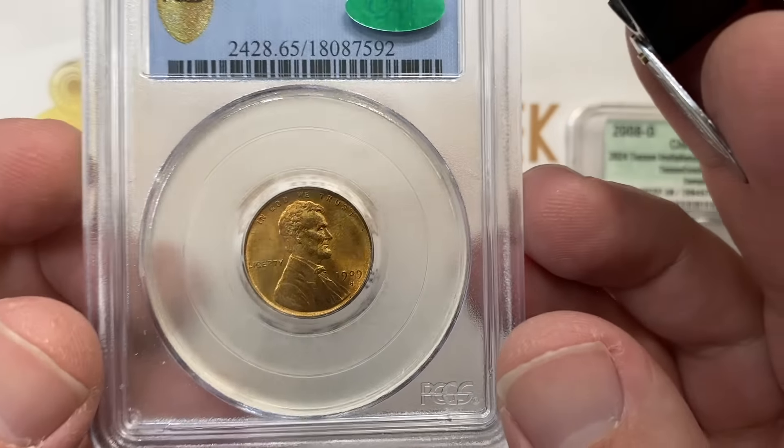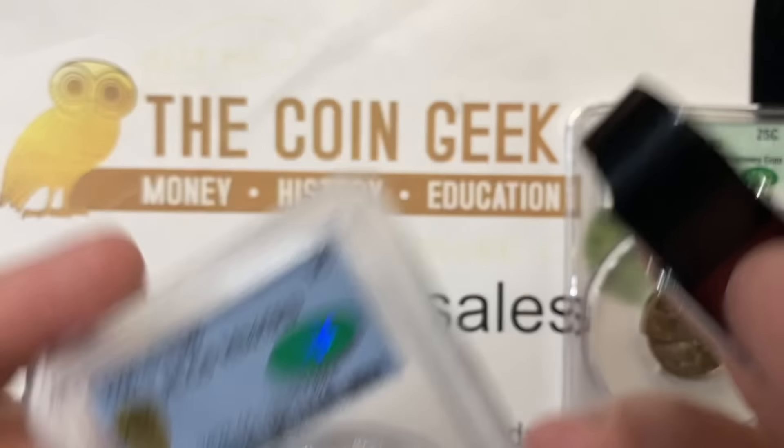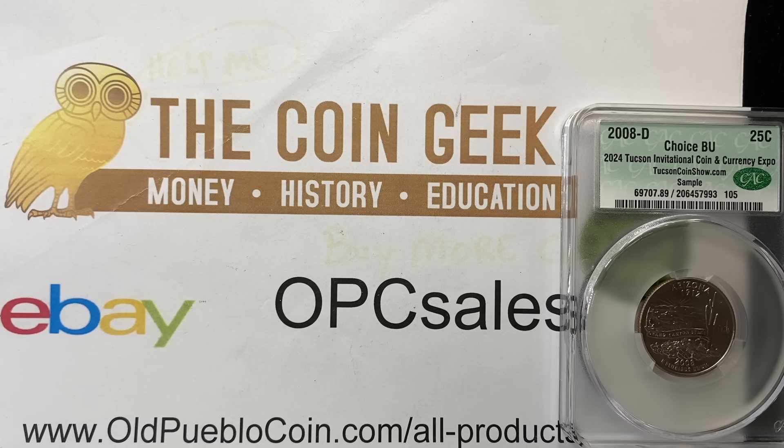I love this coin. Congratulations to the owner — that's just a keeper, an absolute keeper. And that's exactly what he's doing with it.